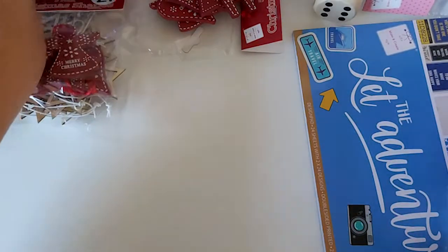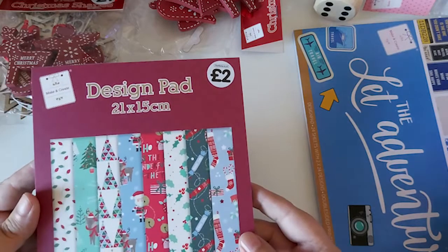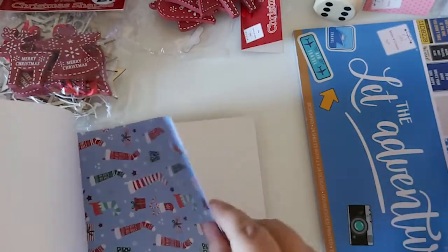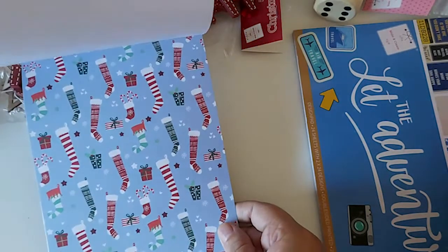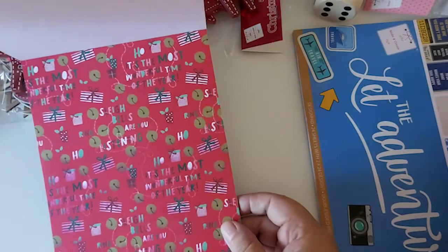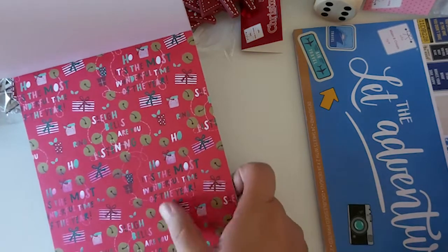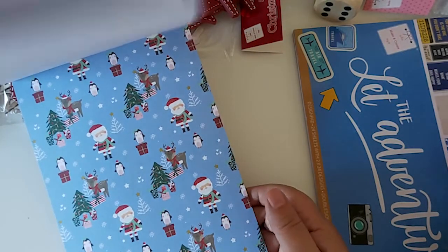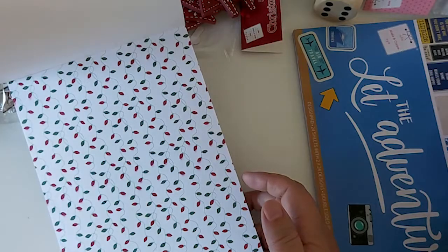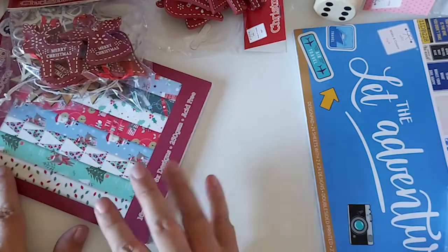Then I found this paper pad. It's a design paper pad, 21 by 15 centimeters, and you get 16 sheets with eight different designs. So you get stockings and presents, crackers, 'Sleigh Bells Are Ringing,' 'Most Wonderful Time of Year,' penguins and trees — I like that one — and lights. For two pounds I thought that was quite nice. They had a few others but I preferred this one.